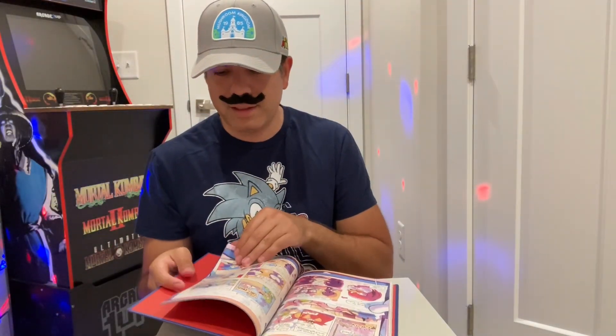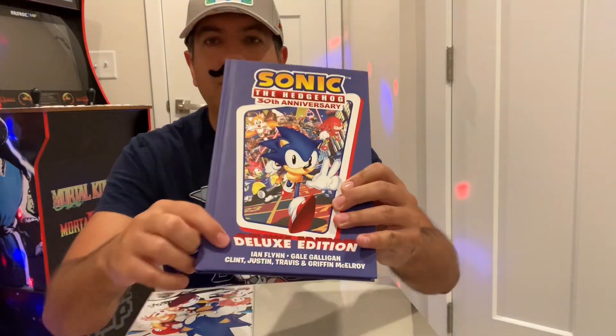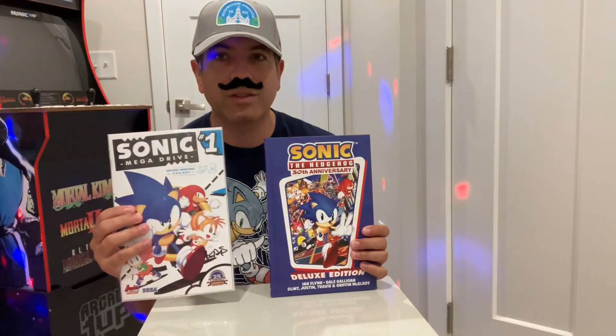Pretty neat nonetheless. Comic book favorite Ian Flynn is the writer for this. Ian Flynn has been writing these comics as the main writer for years now, and he started out at Archie — which takes me to this other comic as well.